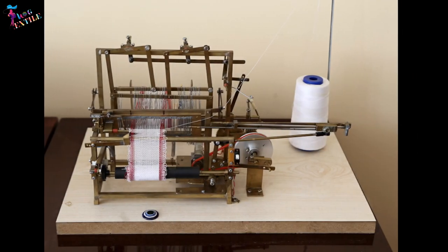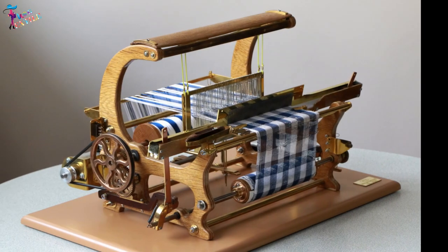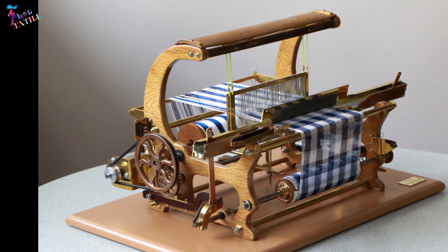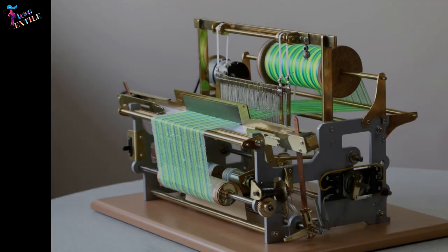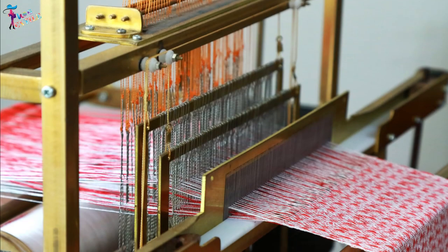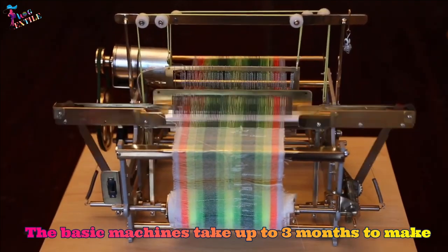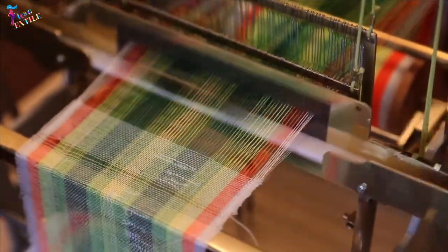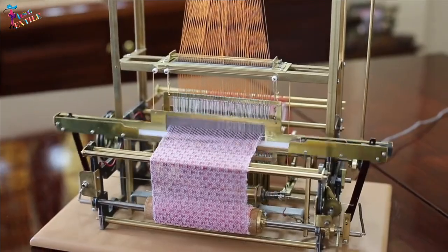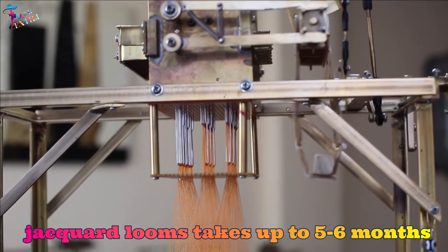Over the years, the quality and variety of the models have continually improved. All the machines are made by hand with meticulous workmanship, skill, and love, which makes them rather unique. The basic machines take up to three months to make. The most difficult to produce are the jacquard looms, which can take up to five or six months.